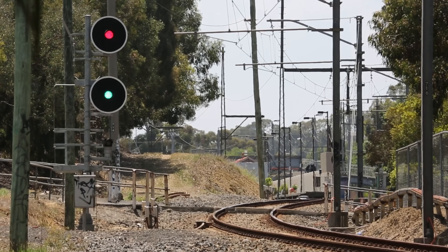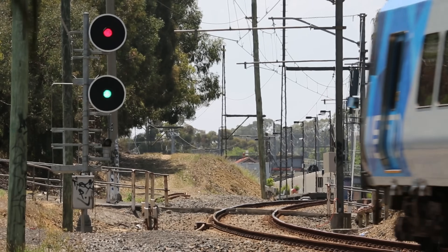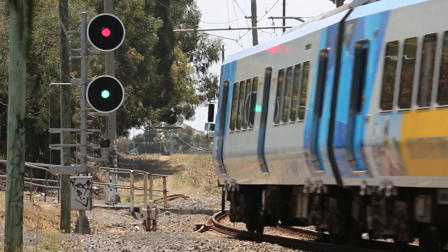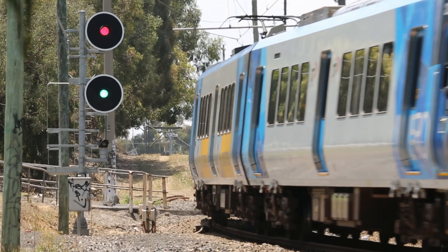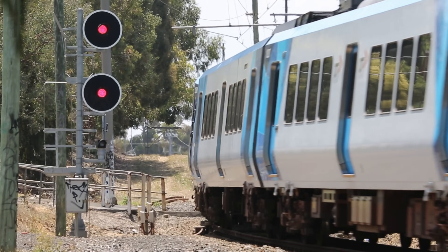Hi everyone. In this video I'm going to explain how to read the most common type of railway signalling used in the state of Victoria, which is three-position colour light signalling. We're going to take a look at what the different signal aspects mean, the role they play around the network, and why it can be useful to know a bit about them as a passenger.